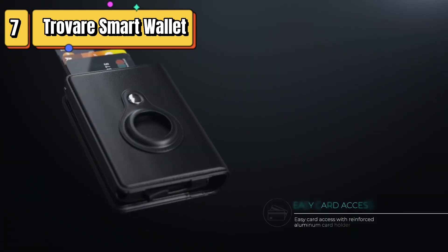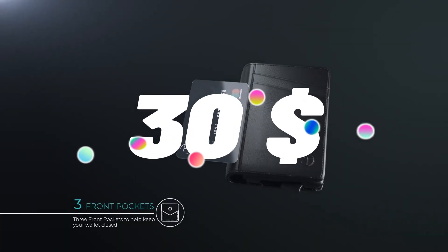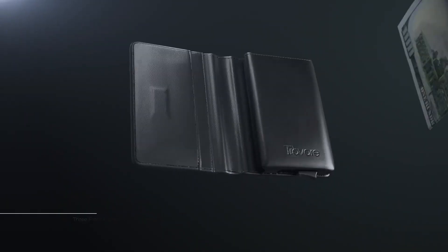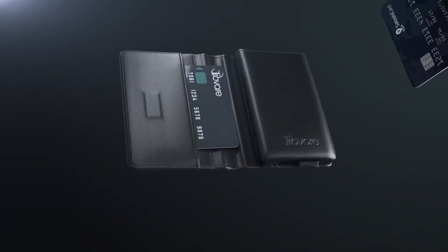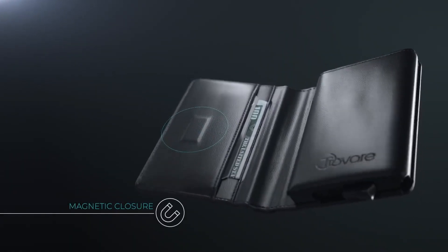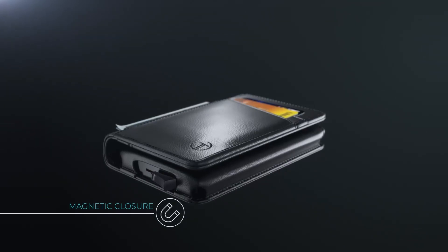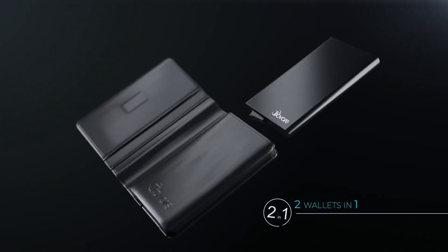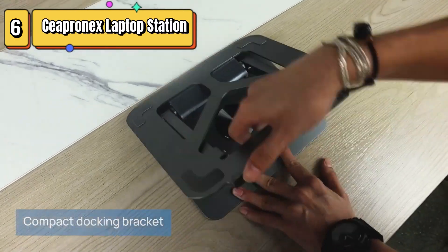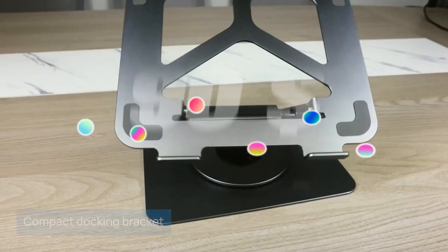Top 7 is a smart wallet for men that is designed to fit Apple AirTags. It features an integrated slot for an AirTag, allowing you to track the location of your wallet using the Find My app. The wallet also provides RFID protection and has a stylish design. Please note that the AirTag is sold separately.